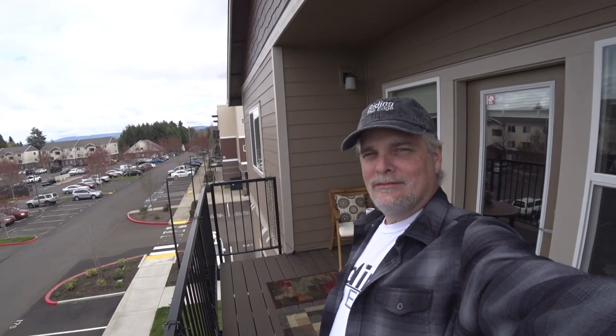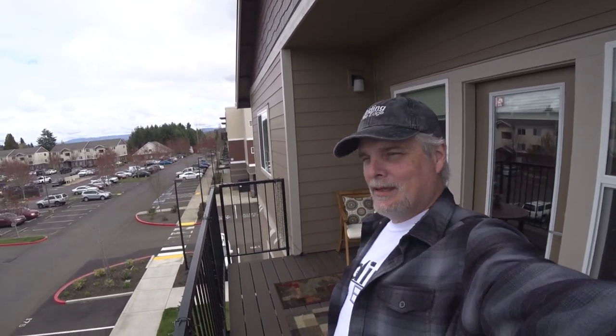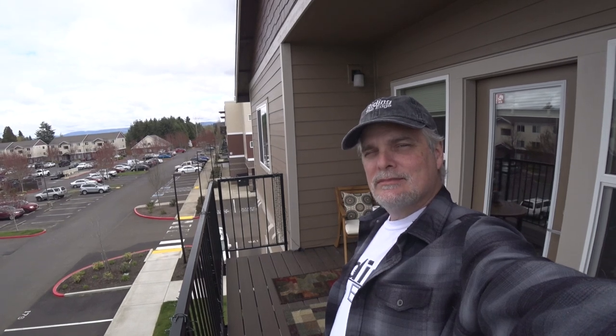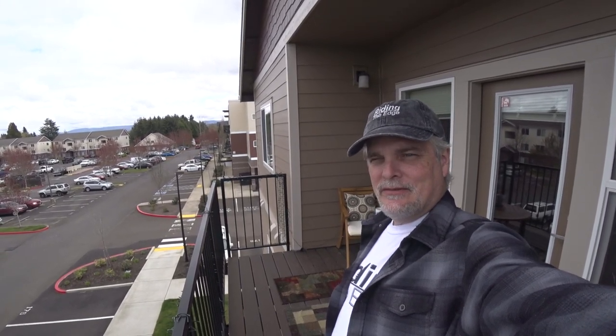Welcome to episode 4 from the balcony. Hope you are staying healthy and safe and weathering this difficult time.